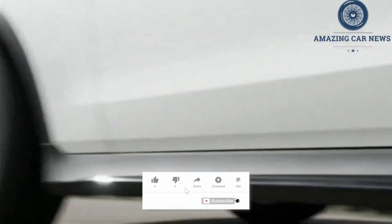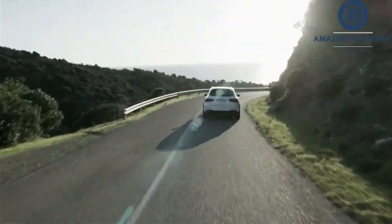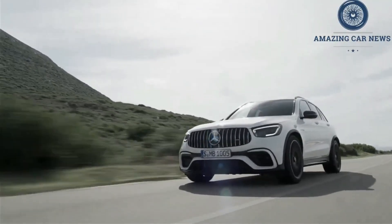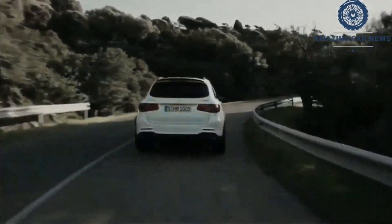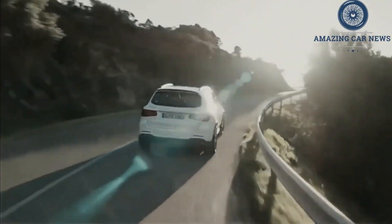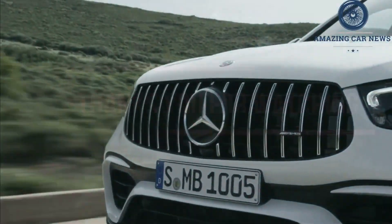Stepping up to the GLC 63 gets you a more potent powerplant — a twin-turbo 4.0-liter V8 good for 469hp and 479lb-ft of torque. For maximum power, the top-spec GLC 63s boosts the V8's output to a whopping 503hp. A 9-speed automatic transmission sends power to all four wheels no matter which engine you choose.